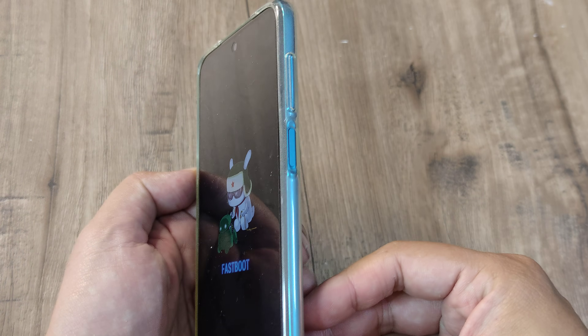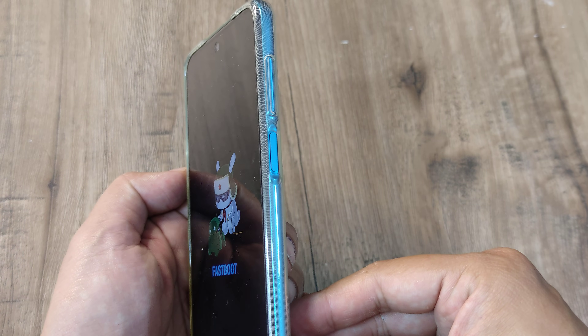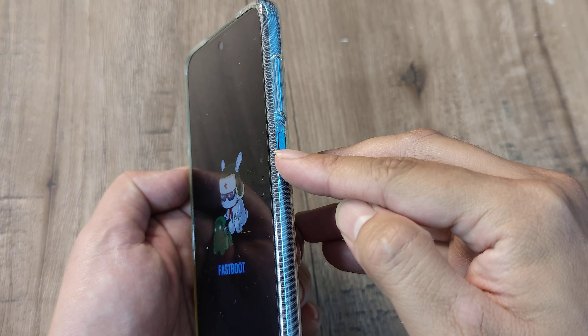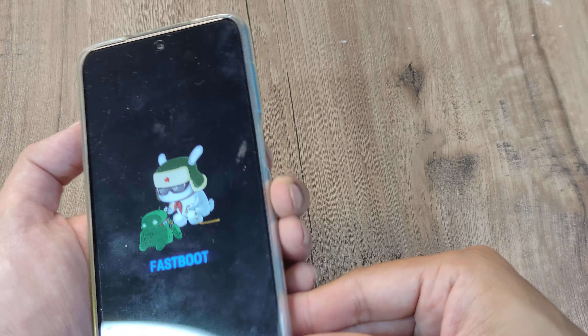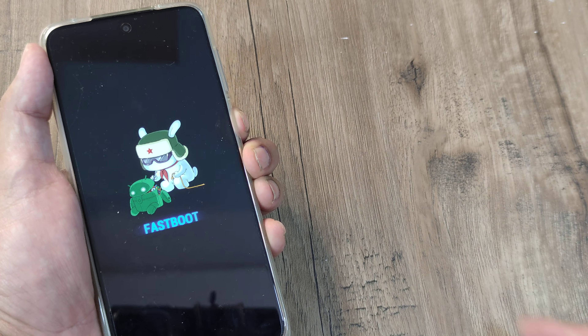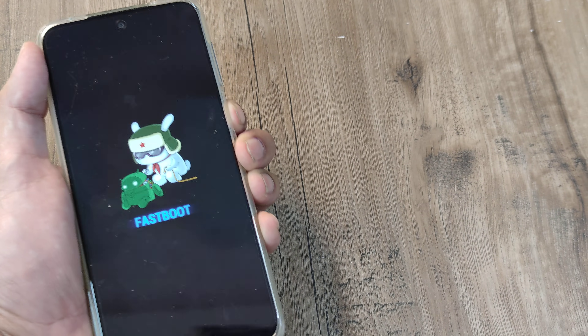This is how the Redmi Note 9 Pro Max, or any of the Note phones, would look like. You have the volume up, volume down, and the power button. Now hold on to the power button for some time — this should be at least 10 seconds.